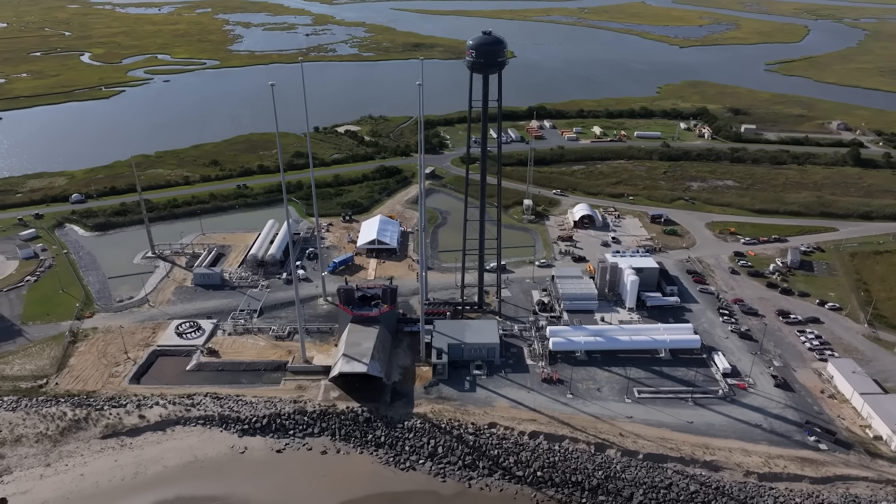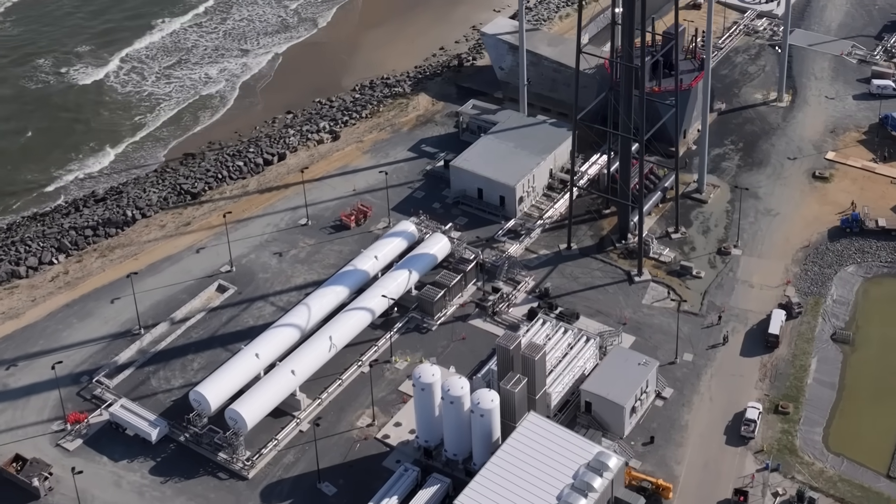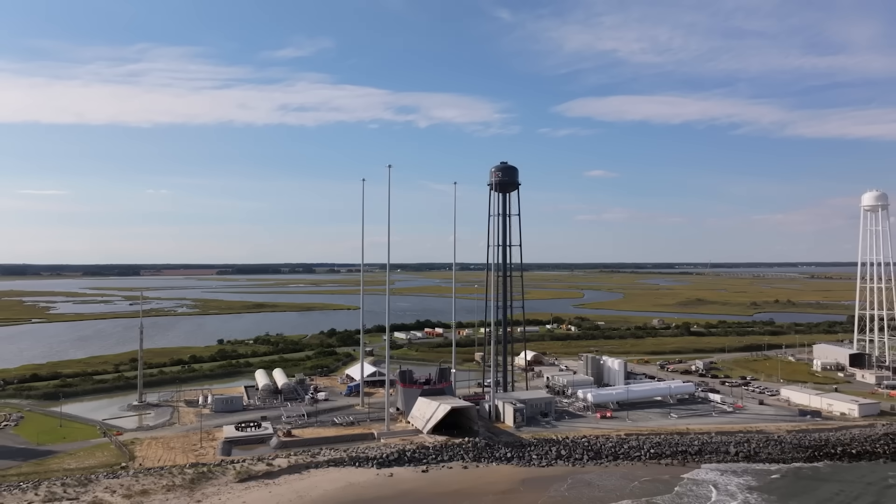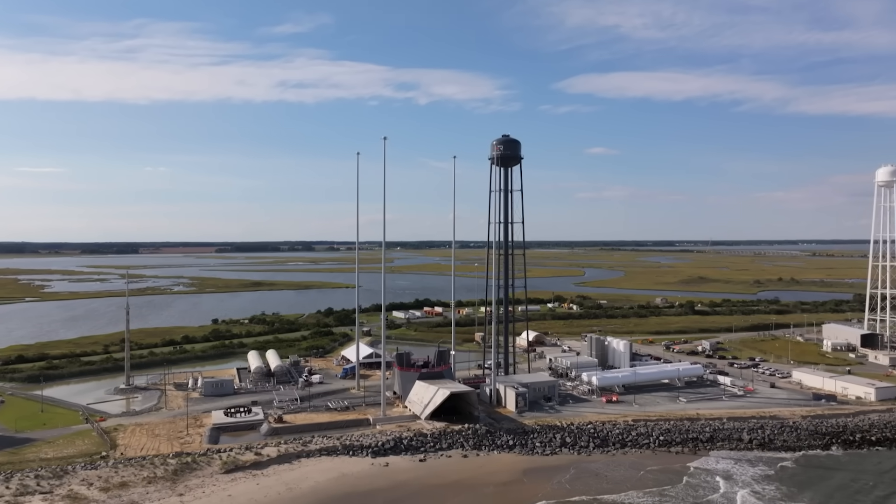Launch Complex 3 looks a little different than most other launch pads of a vehicle this class. We did that intentionally to reduce the amount of bespoke infrastructure that needs to be created to support this rocket. The pad is quite clean with its propellant farms supporting the main launch pad, largely to minimize the amount of infrastructure needed for rapid reuse. Launch Complex 3 is a world-class medium-lift launch facility.